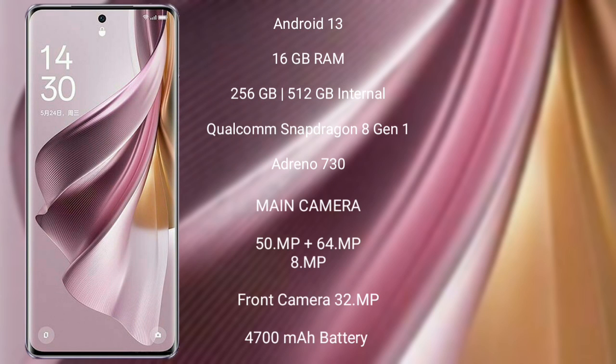Oppo Reno 10 Pro Plus runs on the Android 13 operating system. It comes with 16GB RAM and 256GB or 512GB internal storage, Qualcomm Snapdragon 8 Gen 1 processor and Adreno 730 GPU.